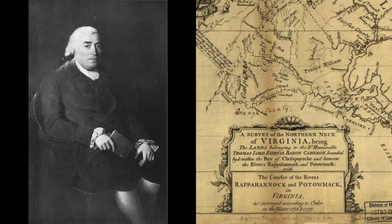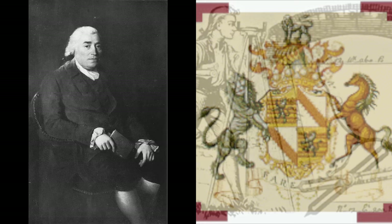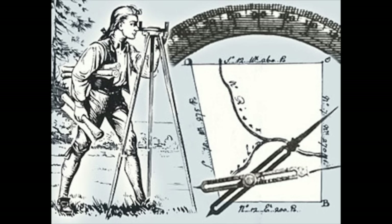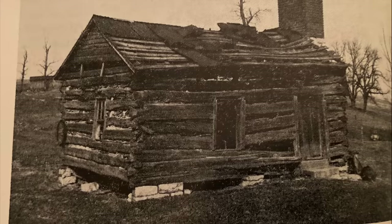The Northern Neck was approximately five million acres of land given to Lord Fairfax by the English Crown. It was Lord Fairfax who commissioned a survey of his land that included a young 16-year-old and future first president, George Washington, with the Virginia Assembly encouraging settlement into the wild western frontier to buffer eastern settlements from marauding Indians.